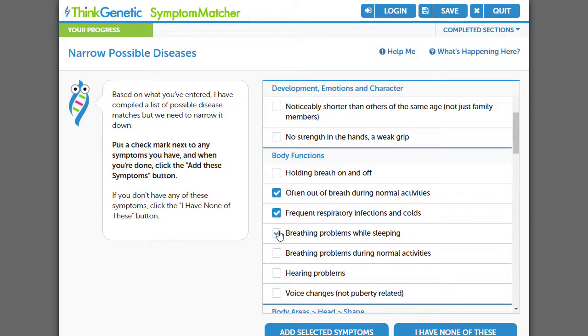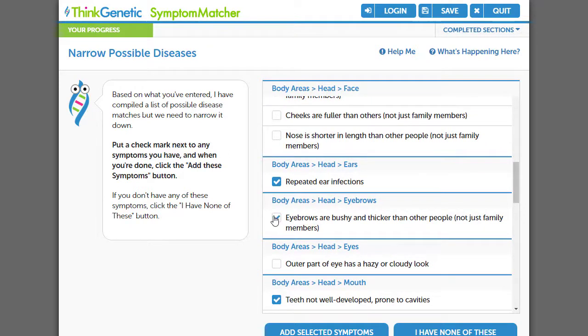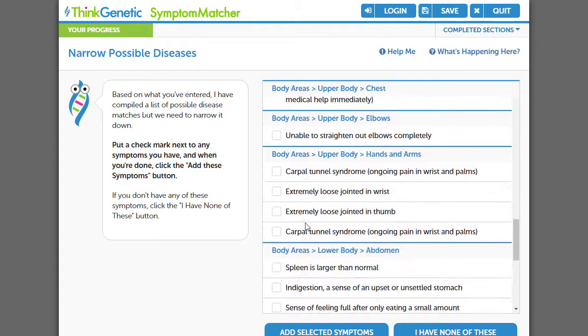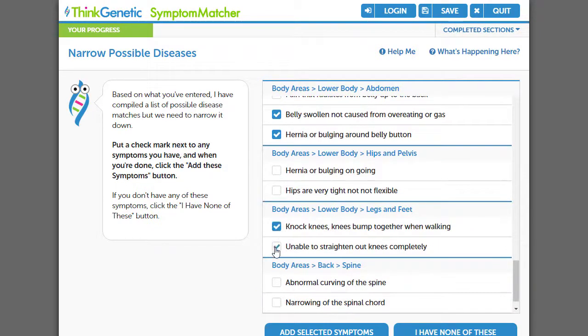Unlike general symptom matchers, Think Genetic Symptom Matcher guides me through the selection process, narrowing genetic conditions and symptoms as I go. After seeing symptoms I hadn't really thought of before, I select that my son isn't really growing normally, that he seems to have respiratory problems as well as big eyebrows and a swollen belly, in addition to a few other symptoms.